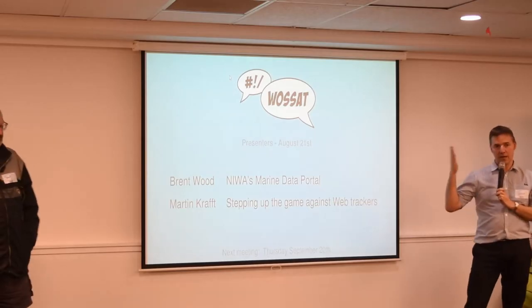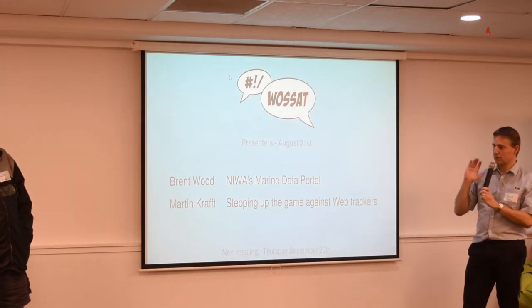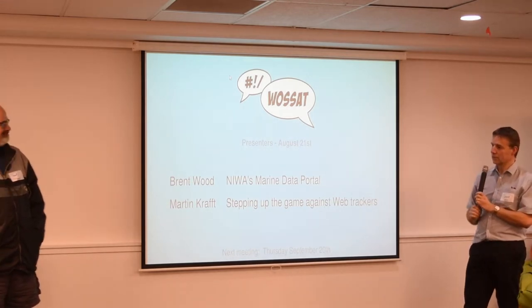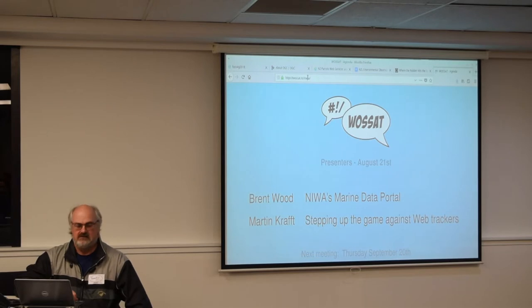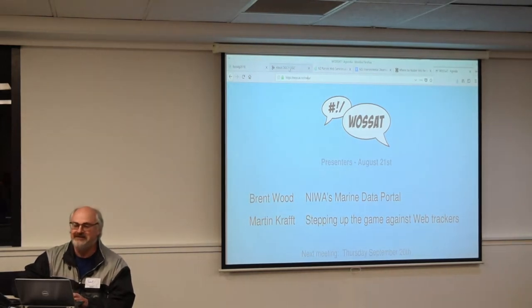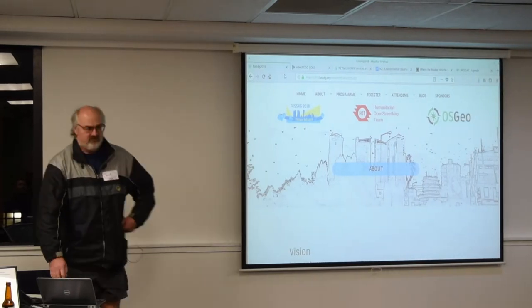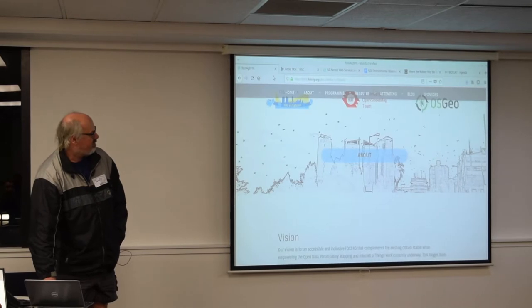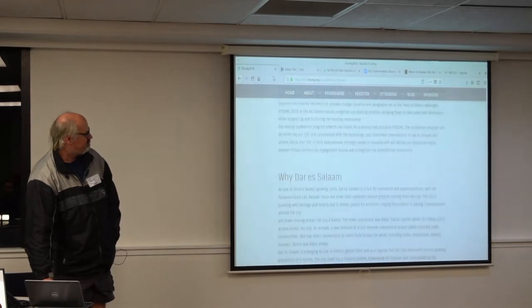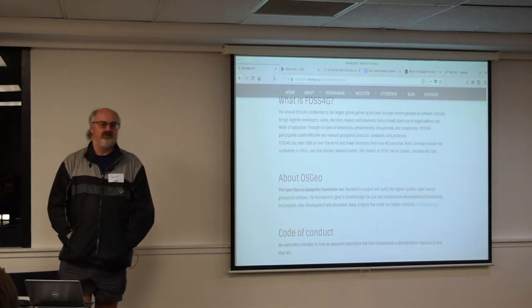And now I would like to hand over to a man who is never more comfortable than when he's trawling the Southern Ocean for data. Does anyone here not know what the OSGEO is? I figured you wouldn't. That's the conference we're going to — it is essentially the AGM of OSGEO, and that describes it for you.